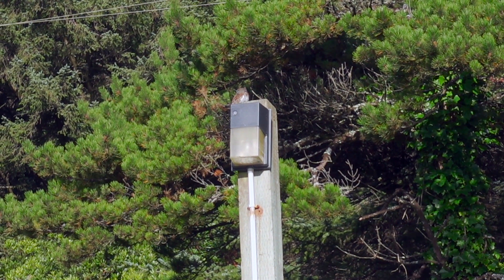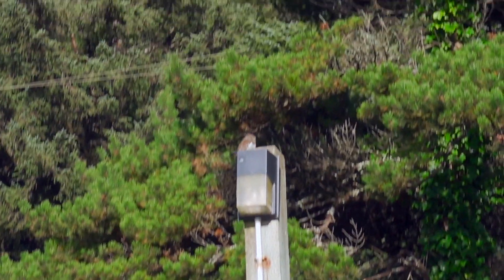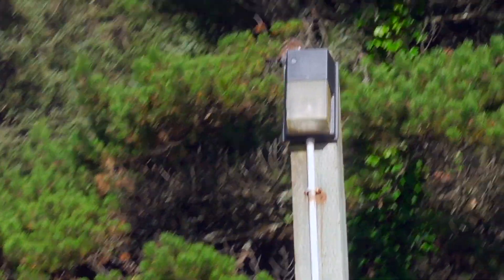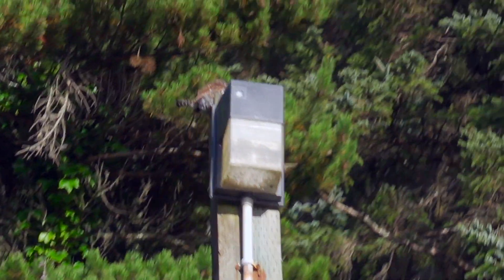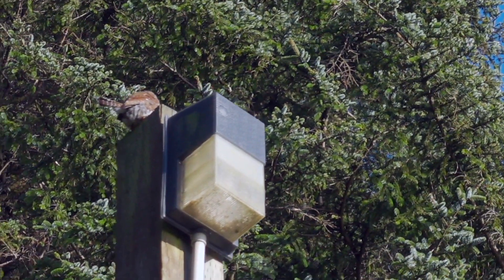There's a tiny little owl up there. What are you doing out, tiny little owl? Let's see if I can get closer to him. Oh my goodness, he's so little. Oh, cool.